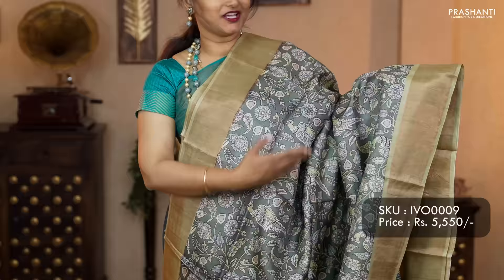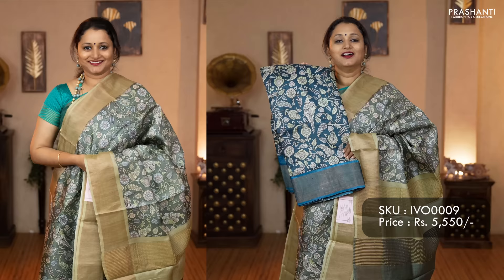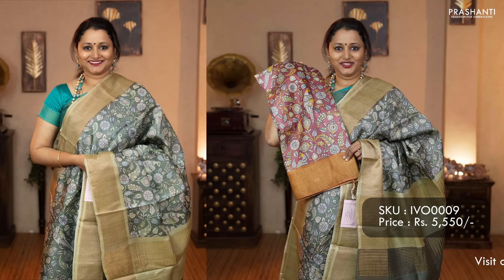The next pattern: kalamkari prints on very classy and different pastel shades. This one is a beautiful pastel green with light green combination. Contrast kadi borders with all over kalamkari prints running throughout the saree, simple zari lines along the pallu, and a plain blouse in pista green. Priced at 5,550. Colors available: a different shade of deep blue with peacock blue, mauve with peach, and gray with teal.